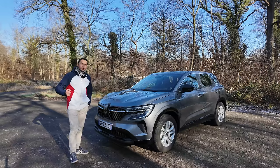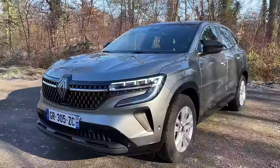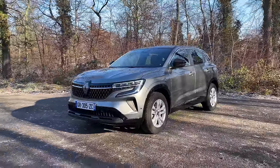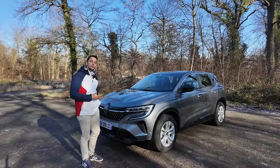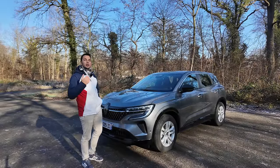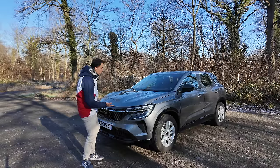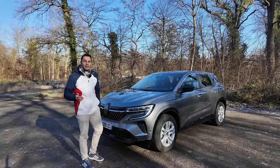Le Renault Austral présenté ici est en version MHEV, donc micro-hybridation 48 volts, 130 chevaux. Avec le moteur 1.2 litres 3 cylindres, on a 230 Nm de couple. Vitesse maximum à 175 km/h, comme tous les Renault Austral. Et un 0 à 100 en environ 10 secondes.